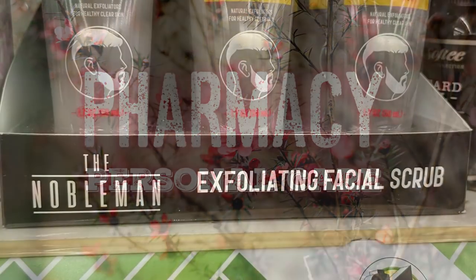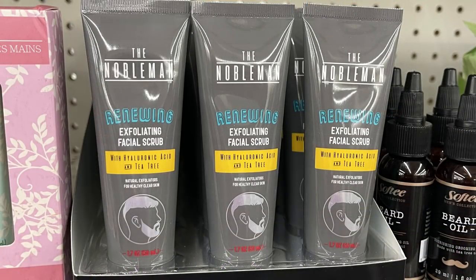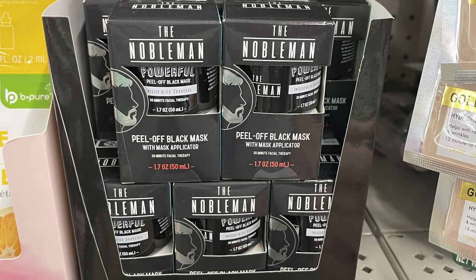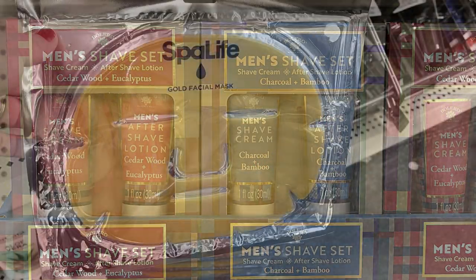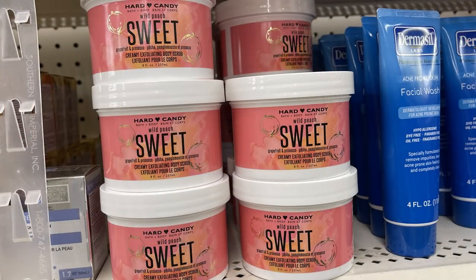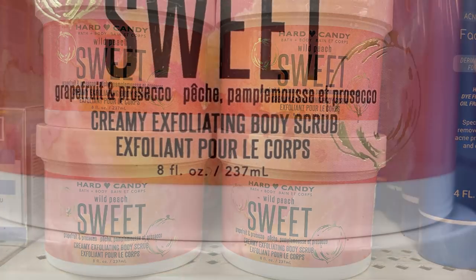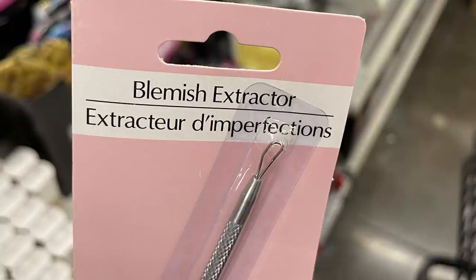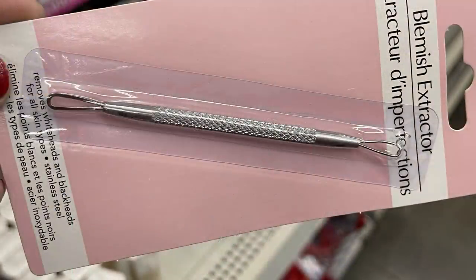Over in the pharmacy and personal care this week, they had some men's products: the exfoliating facial scrub by the Nobleman and the Nobleman peel-off black mask. They had some shave sets — they had those out last year — and this new gold facial mask by Spa Life. The Hard Candy Wild Peach Sweet is like a body scrub in an eight-fluid-ounce container.